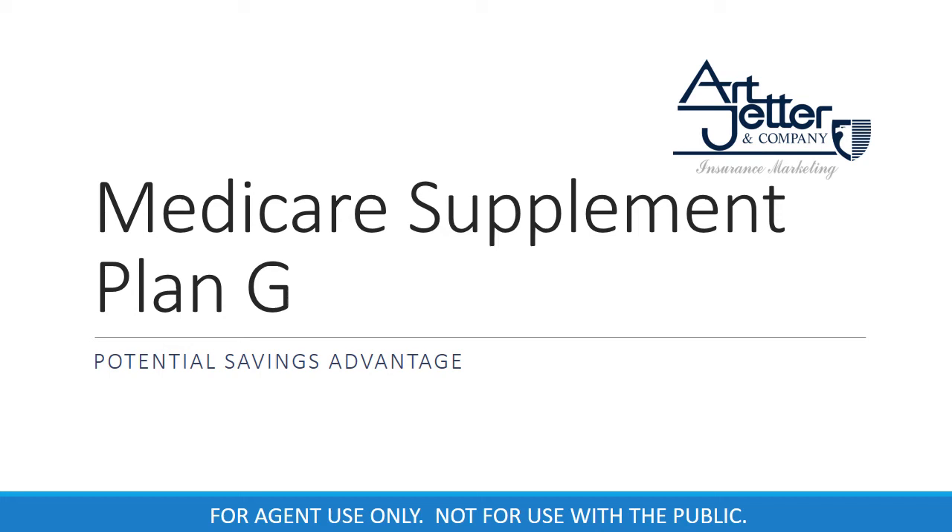Hello, the senior health team at ArchEdder & Company would like to share with you a simple presentation on the potential savings advantage with Medicare Supplement Plan G.